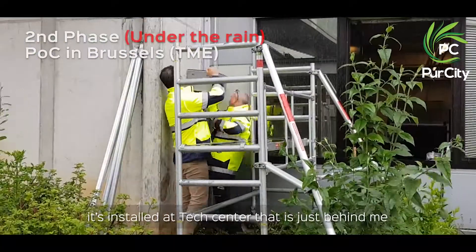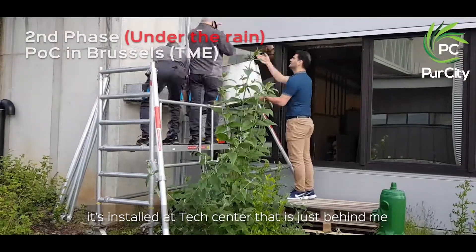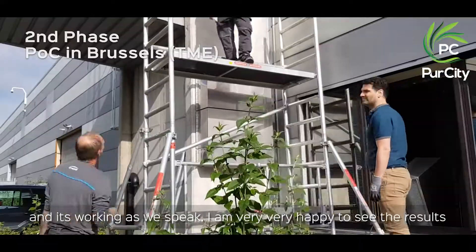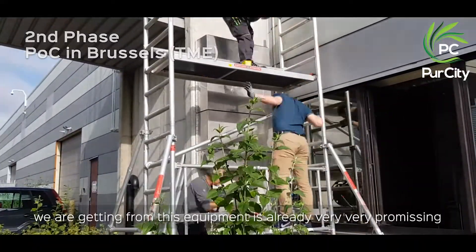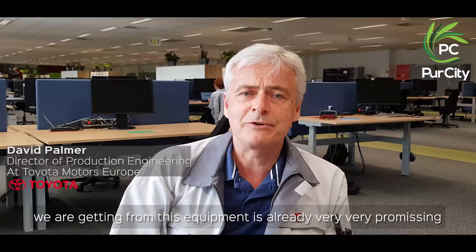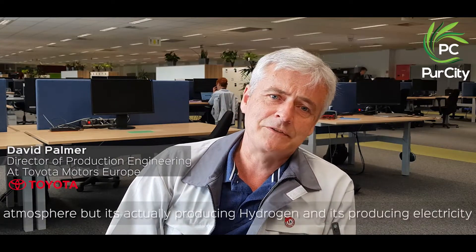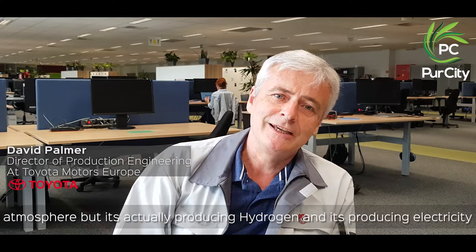Right now, Pure City has installed their prototype. It's installed in a tech center — it's just behind me and it's working as we speak. I'm very happy to see the results we're getting from this equipment already; they are very promising. It not only performs well in terms of removing CO2 from the atmosphere, but it's actually producing hydrogen.